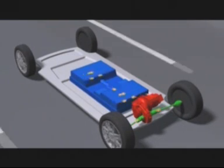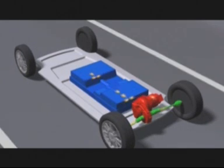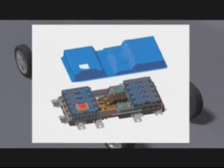In the new iEV, revolutionary new core technologies are used in both the battery and motor. One is the high-density lithium-ion battery. A key requirement of electric vehicles is high energy density. There are 88 lithium-ion batteries mounted in the car, which can enable an extremely extended cruising range on a single charge.